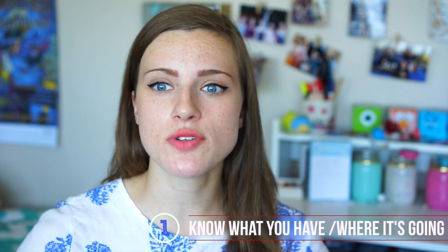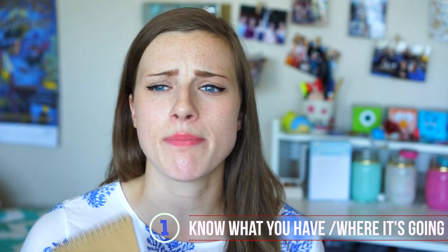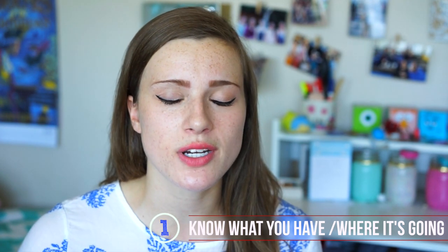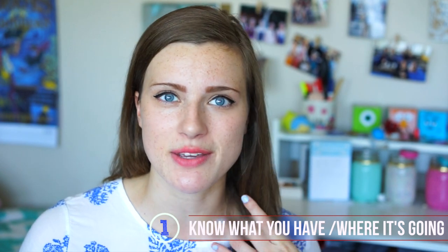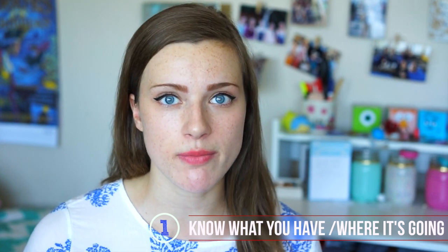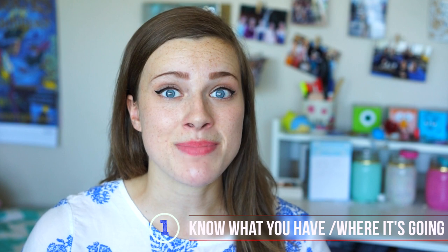Number one: if you do know the building you're living in, hardcore research the layout of your room. Do not spare any detail — look up pictures, Google it, look on YouTube for dorm tours. I have one up for USC if you want to see what it was like to live in the suites. Look up every single room layout so you can get really familiar with what you can expect to be in your room.